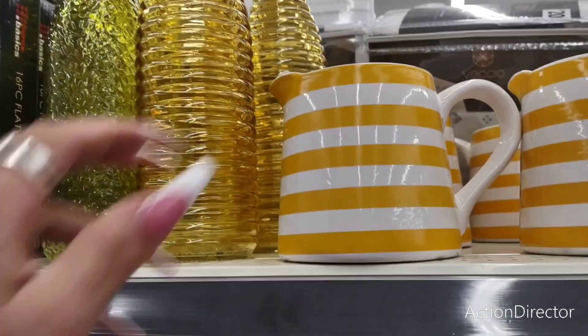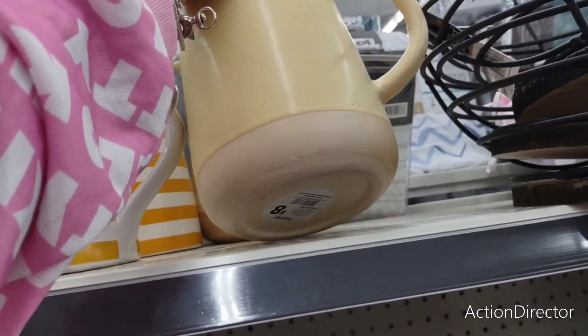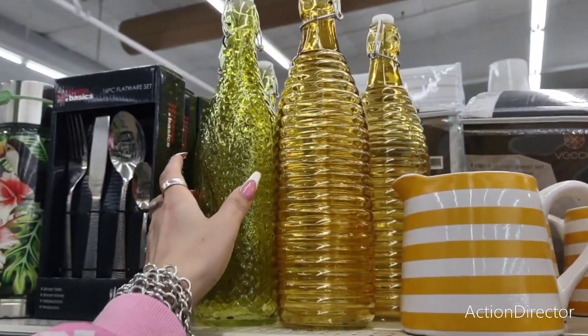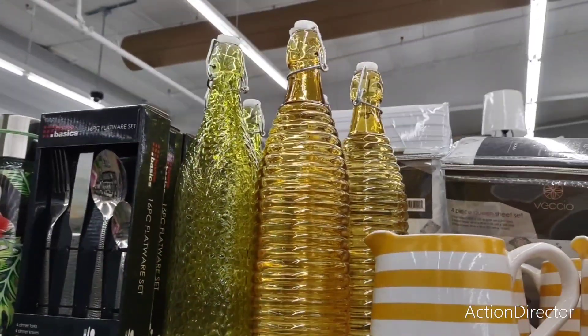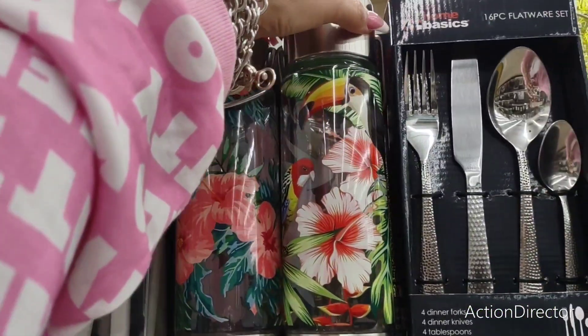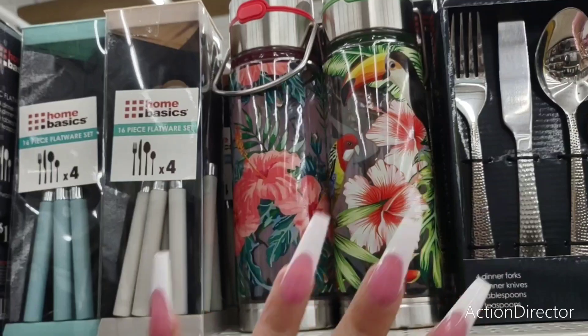They also have this creamer — loving the color, $5. Look at this beautiful ceramic pitcher, $8. And then look at these — Autumn — $3 each. Makes for a great gift. These are really cute for summer, little tumblers, $8. Not bad.